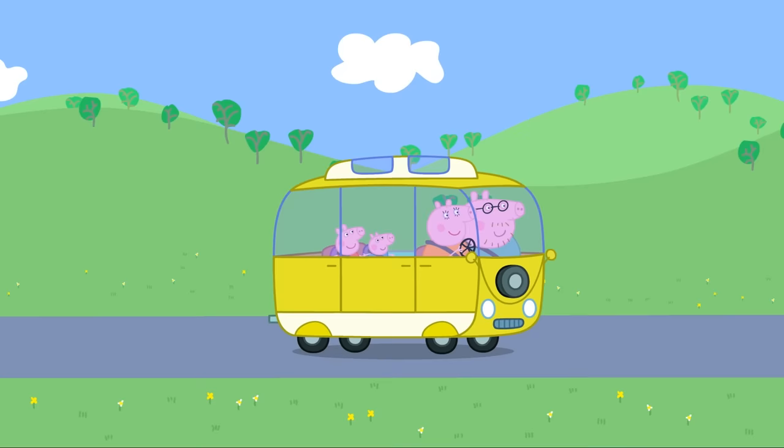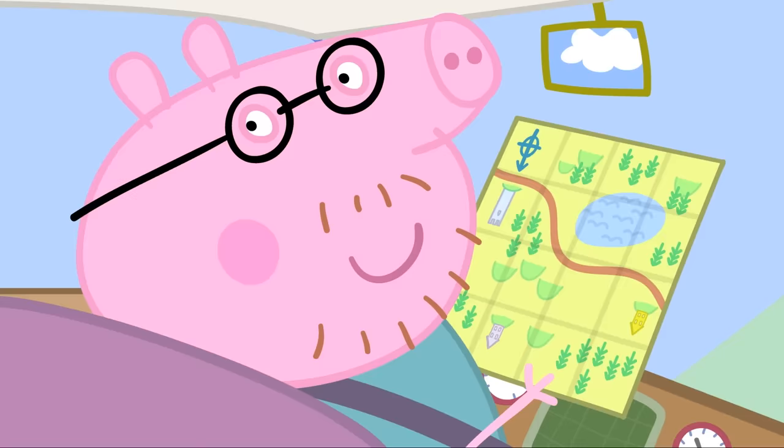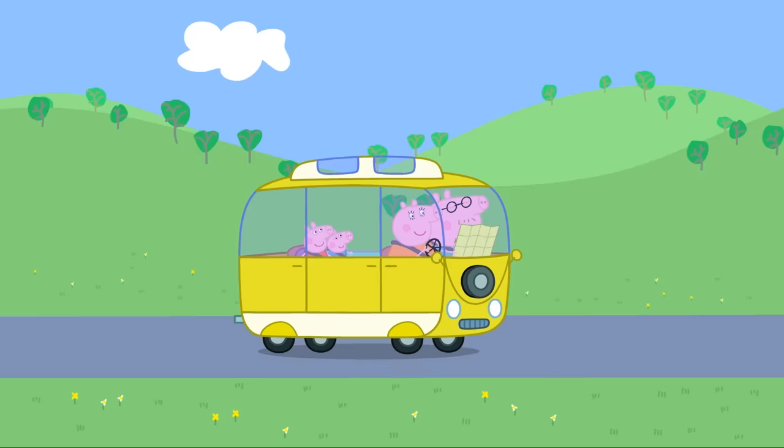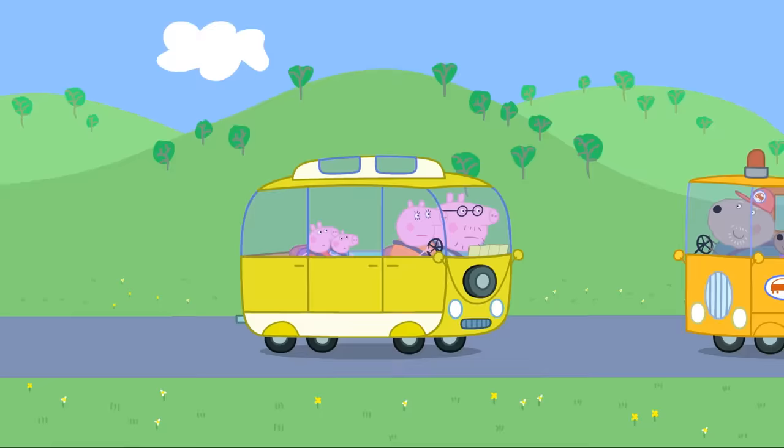We're going on holiday in a campervan. This map is a bit tricky. Daddy, we don't want to get lost. Don't worry, Peppa. I'm an expert at map reading. That's strange. Are we lost? Er... Yes.